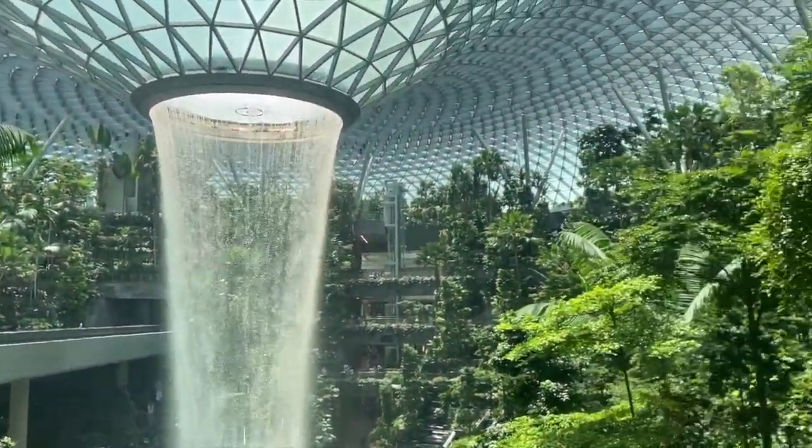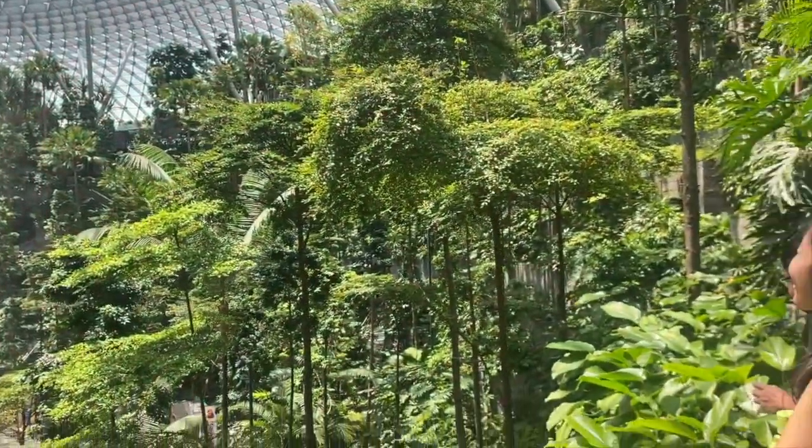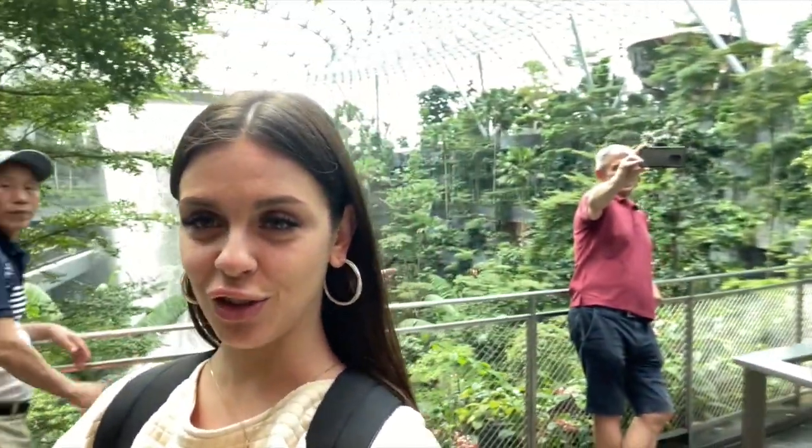I've literally just arrived in Singapore — this is my first time. This is also my first time using a gimbal, so apologies if the footage is rough. I find it so crazy that they've literally built a waterfall here. That was the Jewel waterfall that everyone goes on about — I didn't even know it existed until someone sent it to me. Just unbelievable!